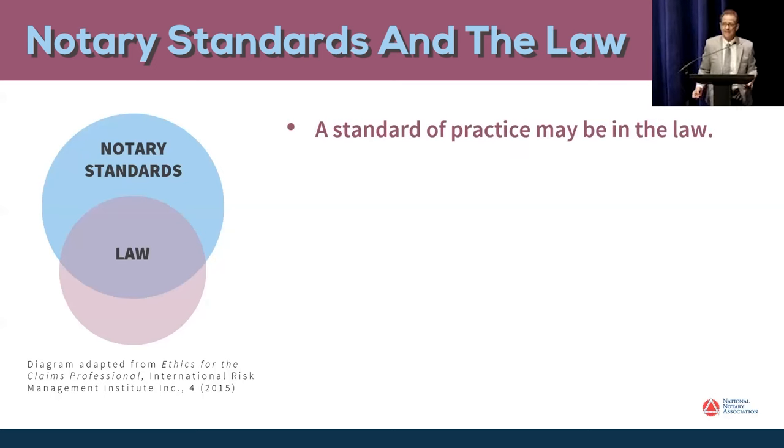Here's the first point: a standard of practice may be in the law. You can see that by the overlap between the mauve and the blue colored circles. In Maryland law, I'll give you a couple examples of standards of professional practice for notaries that are in your statute. For example, it is a standard of notary practice for a notary to record an entry in a journal for all notarial acts, and that is also in the Annotated Code of Maryland and in the DC code too.